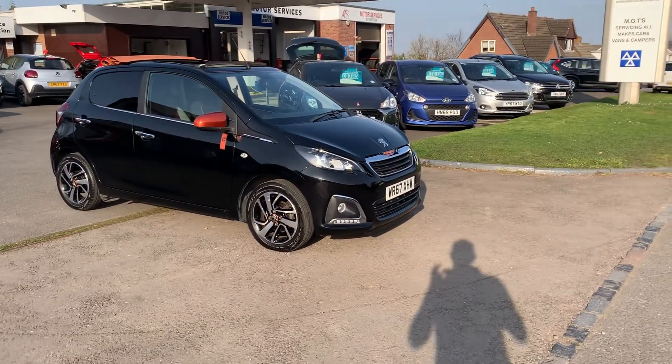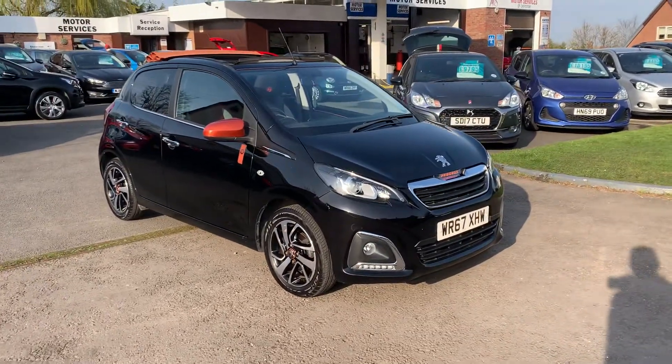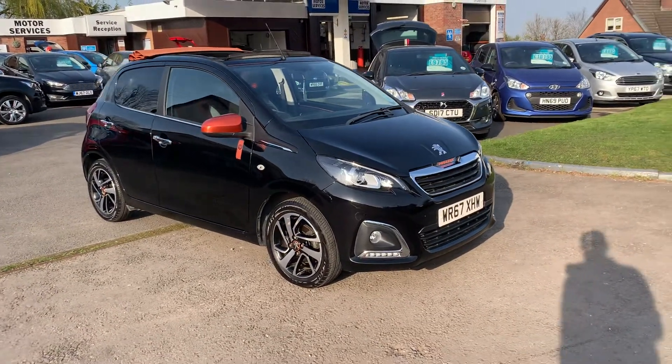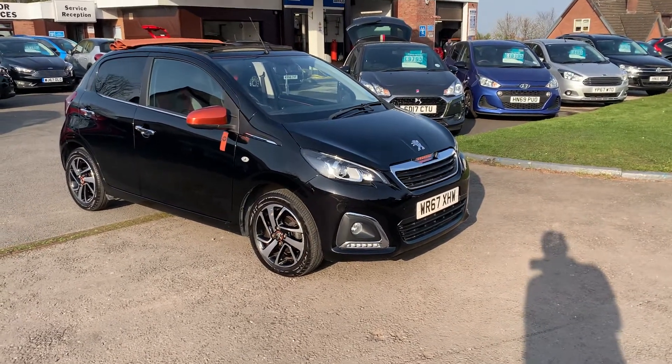Hello and welcome to Motor Services of Chepstow. Today we have a stunning 2017 67 Peugeot 108 Roland Garros,